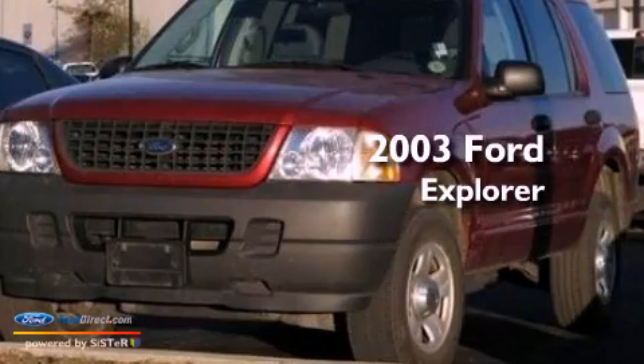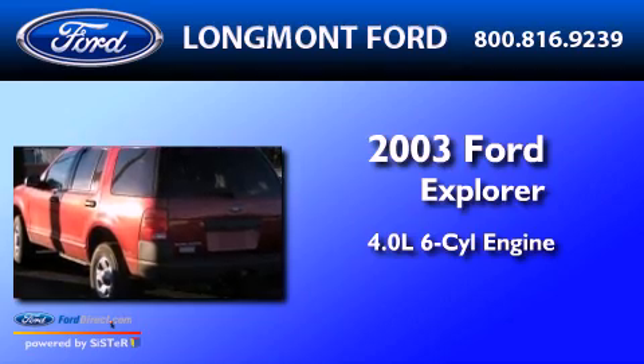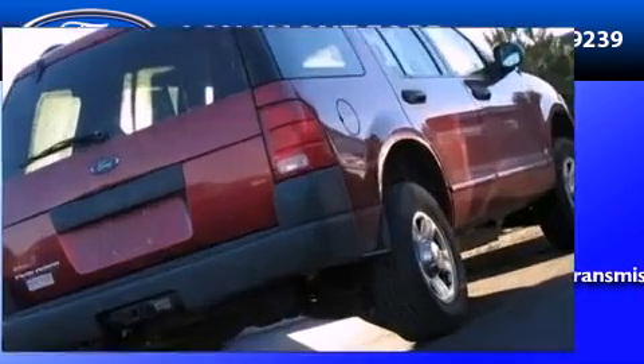This is a 2003 Ford Explorer. It has a 4.0-liter six-cylinder engine, a five-speed automatic transmission, and the added capability of four-wheel drive.